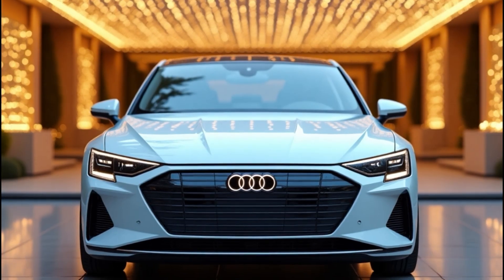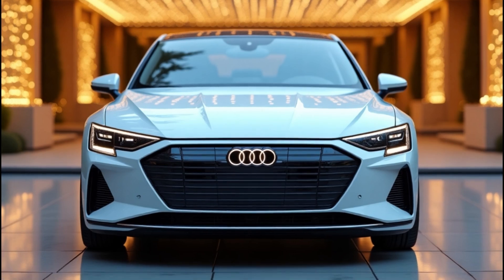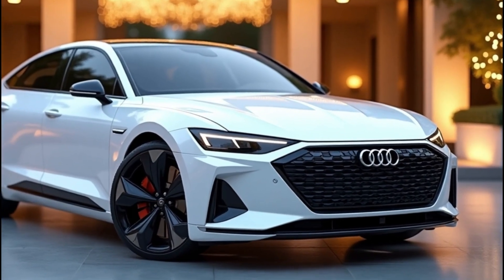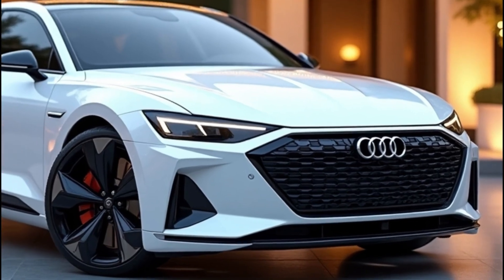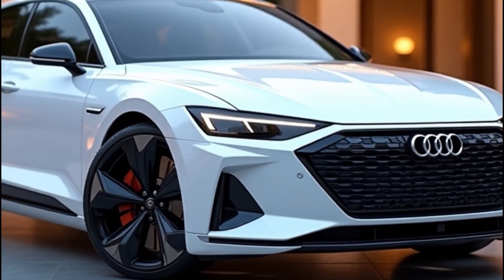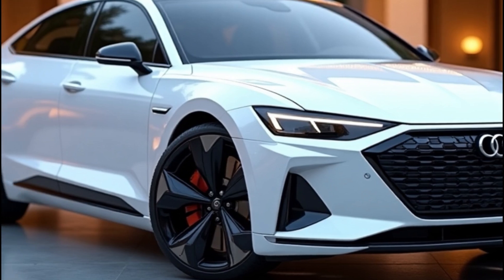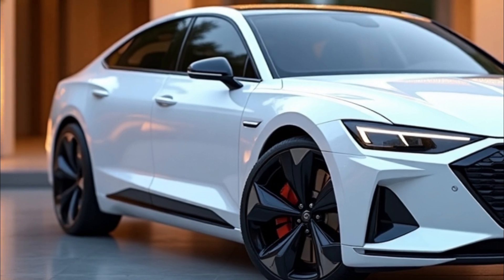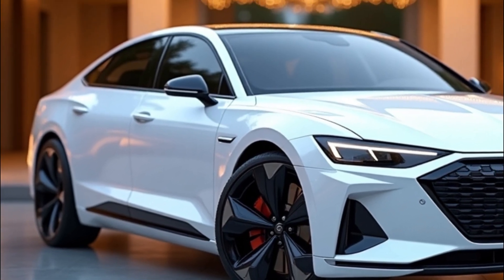Buckle up, we've got all the juicy details for you. The wait is almost over — sources confirm that Audi plans to unveil the A4 e-tron at the end of 2025 or early 2026 in Europe, with the US market following shortly after. That means within the next couple of years, this fully electric sedan could be parked in your driveway.